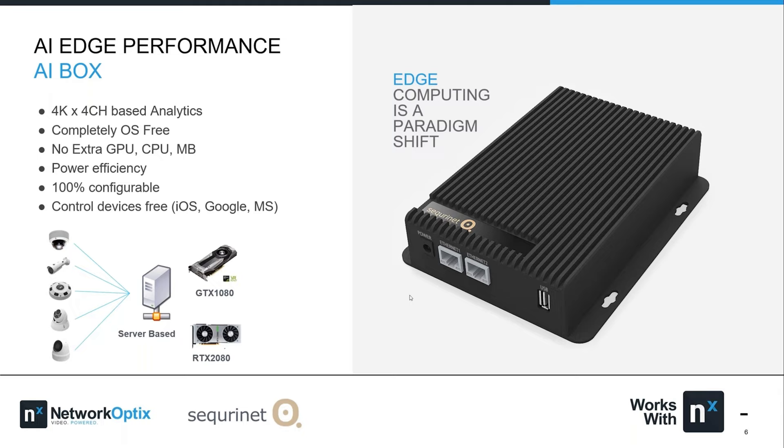A question came in: is this NVIDIA-based? No, it's not. This is a direct comparison in terms of performance — it has identical or higher performance compared to an NVIDIA GTX 1080 or RTX 2080, but there's no NVIDIA GPU inside at all. There's a proprietary SOC built in, and the SOC has a graphics processing portion built into it. That's how it's optimized so well that it doesn't require any add-on devices. The SOC is SecureNet's proprietary technology.